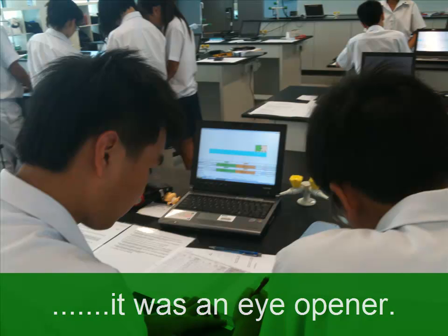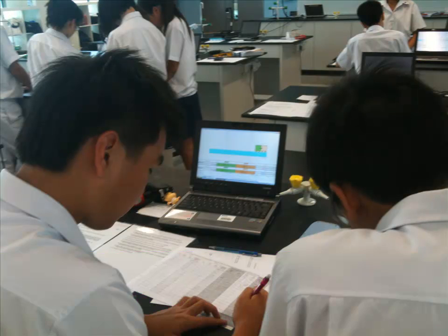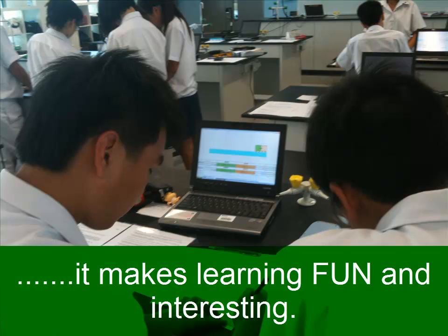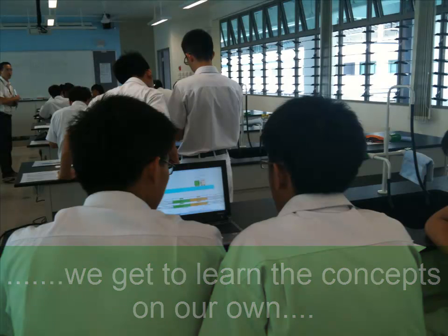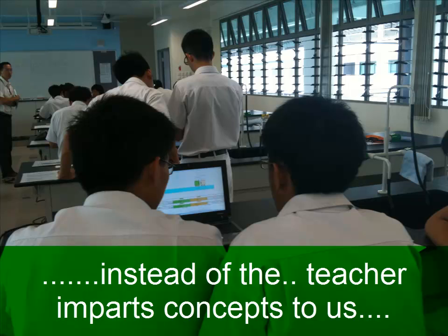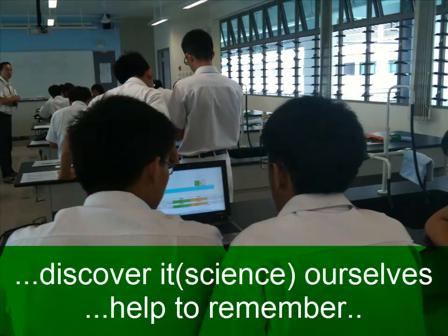It was an eye-opener. We don't normally have a virtual learning experience and environment, so it makes learning fun and a more interesting experience. We get to learn the concepts on our own, instead of the normal way whereby the teacher just imparts all the concepts to us — we get to discover them ourselves, which actually helps us remember them easier and longer.